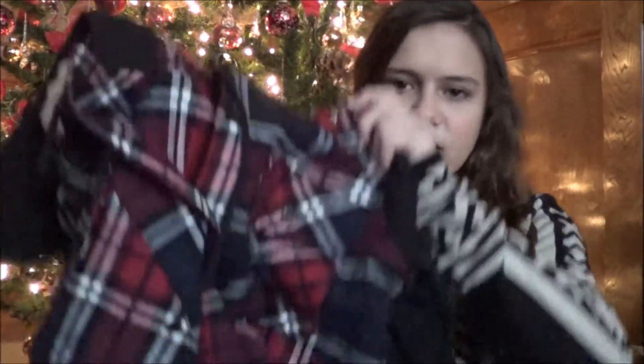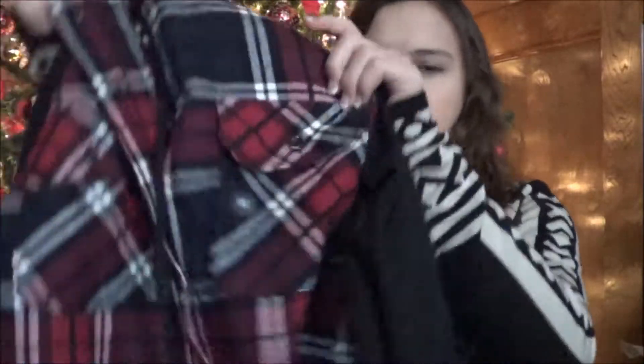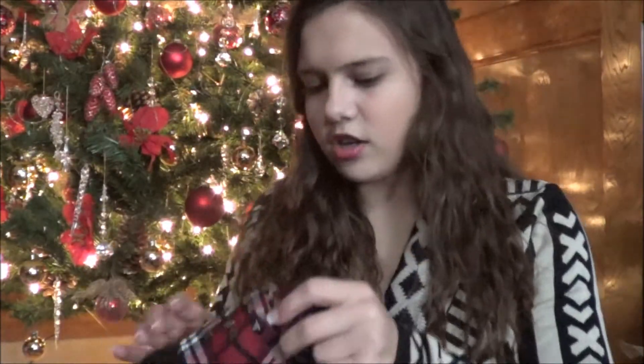I also got this sweatshirt that I thought was so cute. I've been seeing these a lot lately — it's a vest and sweatshirt material all connected as one piece. What I really like is the color of the plaid, which is a flannel so it's pretty warm for winter. It has this black sweatshirt material for the hood and the sleeves, and I can either keep it closed or open it up.